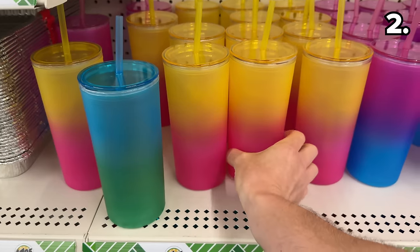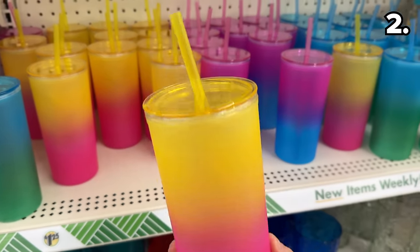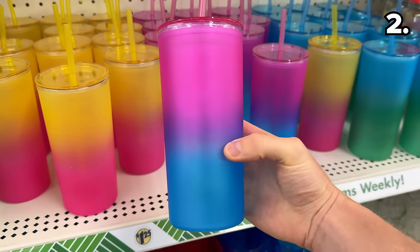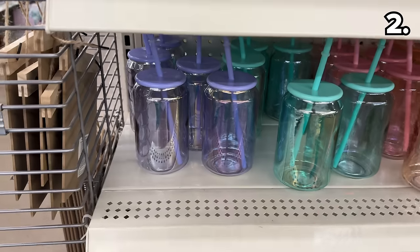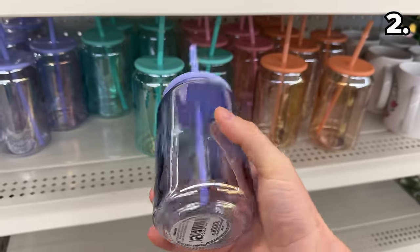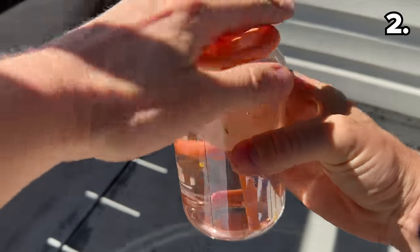Complete with a flickering effect, these LED pillar candles adorned with a lovely spring theme have the batteries included, which I do find impressive. Sporting some bright summer vibes, these gradient drinking cups look even better in person and come in many color choices.